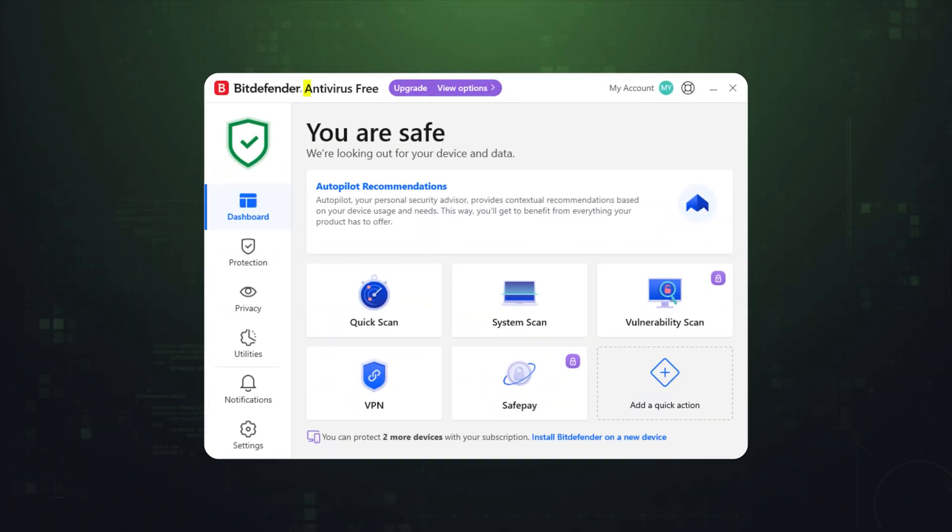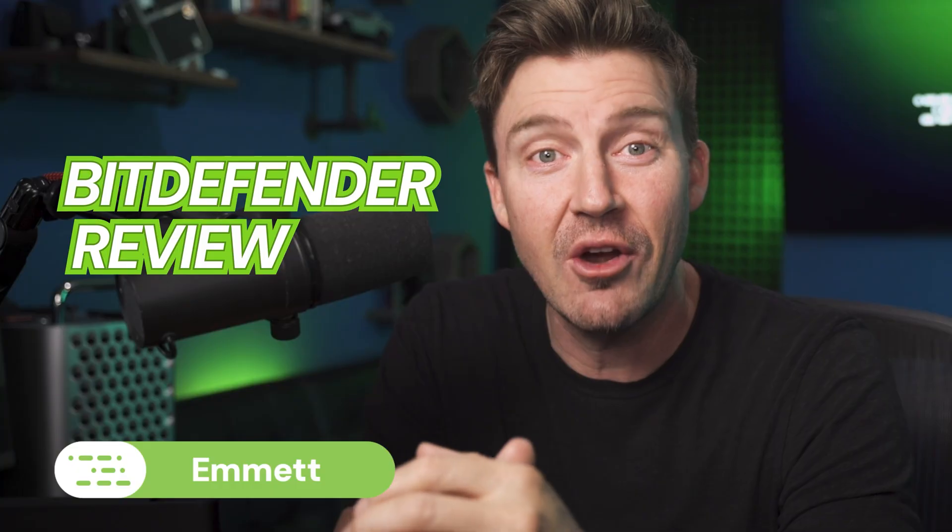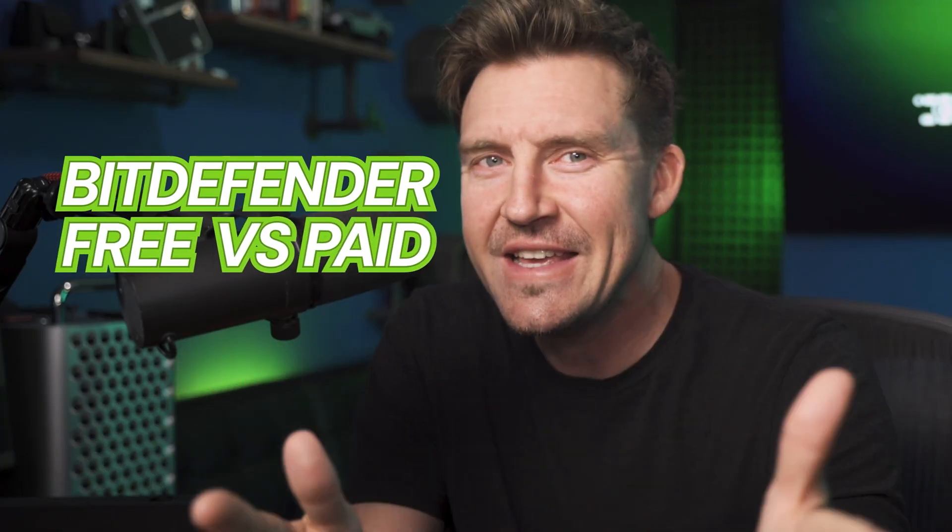Good news, there's a Bitdefender free version. Bad news, there's a Bitdefender free version. Don't be confused. In this Bitdefender review, I'm going to compare and contrast the free version against the premium one. Is it a good option for all users, or is paying the only way to get decent service?